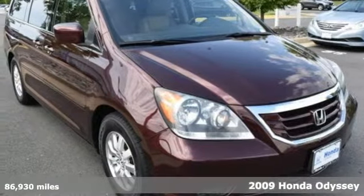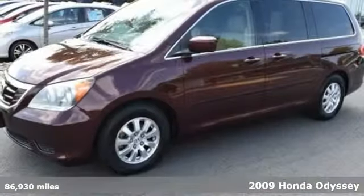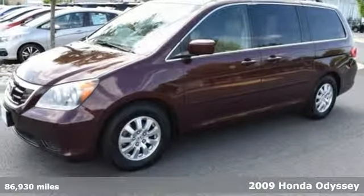Here's a 2009 Honda Odyssey. From hood to hatch, it offers all the comforts and conveniences you could want.